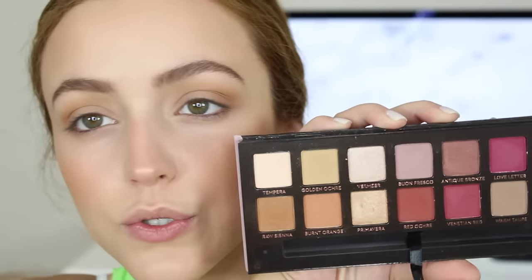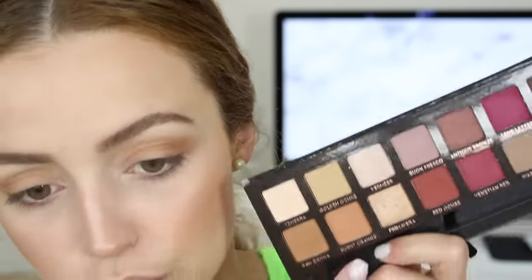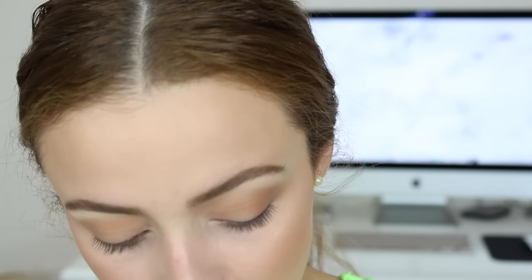I'm going to buff everything out and then take the shade Tempera to highlight my brow bone. I'm in love with this shade for underneath the brow bone — it doesn't look like much in the pan but it's so pretty. It reminds me a lot of Sin from the original Urban Decay Naked palette, which I was obsessed with. Now I'm going to take Primavera and pack it on my entire lid — it's a really soft golden shade, not too intense. I'm using the OFRA Number 11 brush.